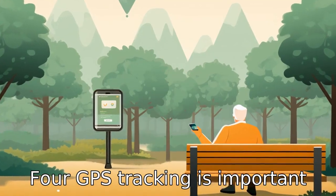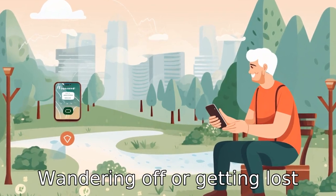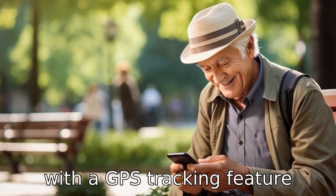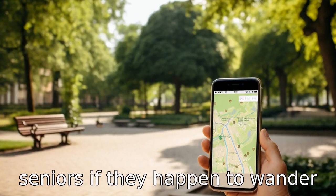Tip 4. GPS tracking is important. For seniors with dementia, wandering off or getting lost can be a significant concern for caregivers. Choosing a phone with a GPS tracking feature could help to quickly locate seniors if they happen to wander off.